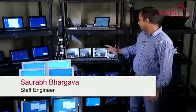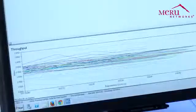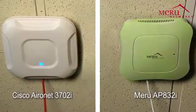Here in this demo, we have four iPads running FaceTime video calls between each other. We also have 10 data clients getting data pushed from iX Chariot. And we have two access points — one from Cisco, one from Maru — and we'll be testing airtime performance between them.